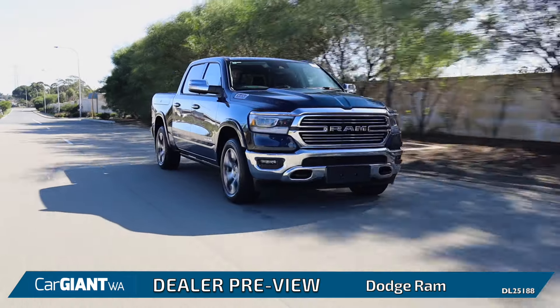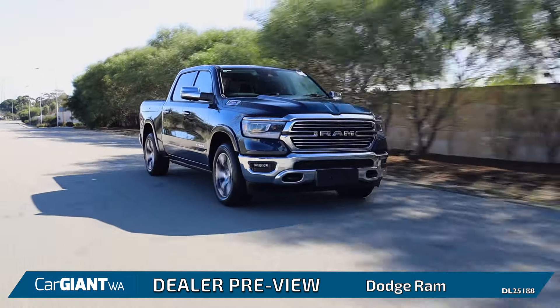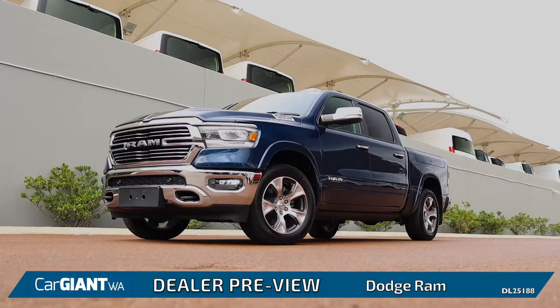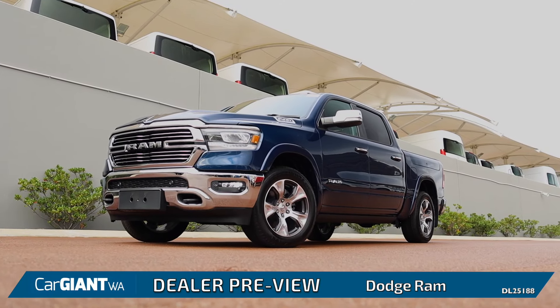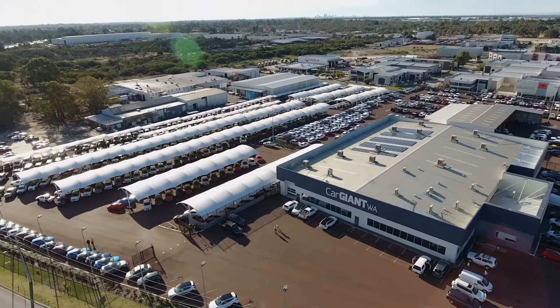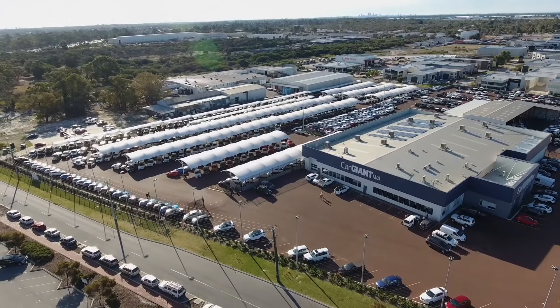These trucks really are the new king of the road here in Australia, so don't miss your chance to get one yourself. To see the full range, visit www.cgwa.com.au or come down to the lot in person at 9 Solomon Road, Jandy Car.